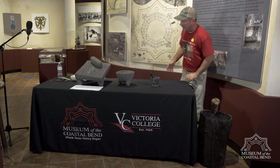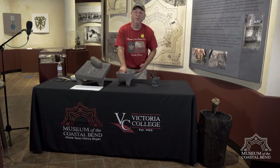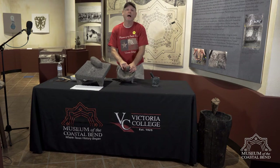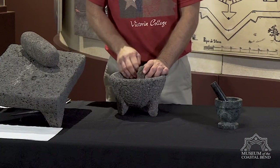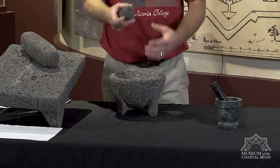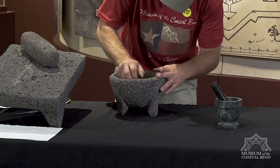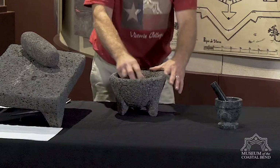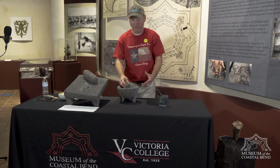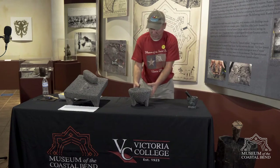The third one I'd like to show you is a very close relative to what we're going to focus on today. It's called a molcajete. This molcajete would have been used for smaller grinding jobs — maybe seeds — but most often it would have been used to make salsas: onions, tomatoes, cilantro, peppers grown in the garden, or some aguacate, avocado, to make guacamole. These are tools used to grind up different types of food sources.